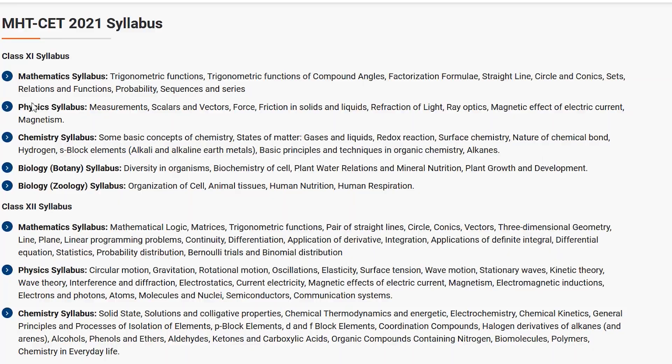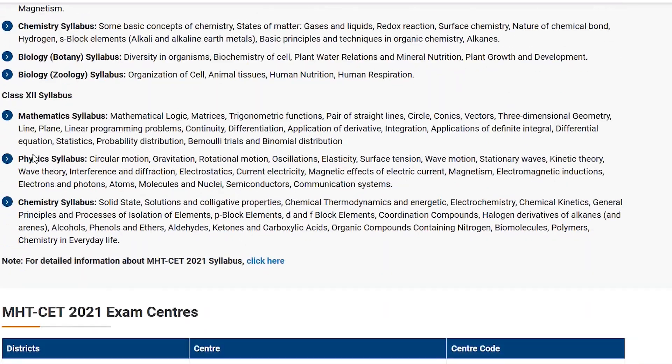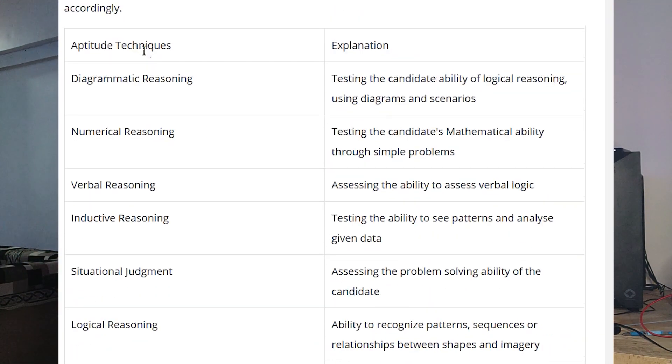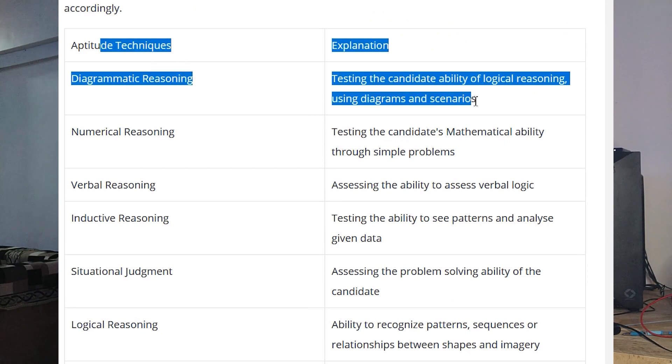One has PCMB — that is Physics, Chemistry, Maths, and Biology — and the other has an aptitude test, general knowledge, drawing test, and things like that. I have made a separate video on NATA, so you guys can go ahead and check it out.